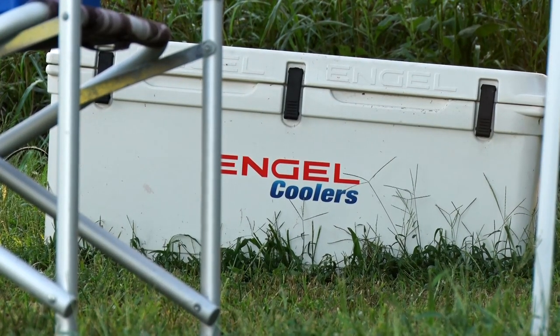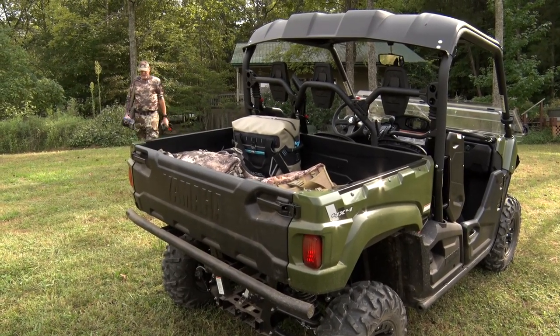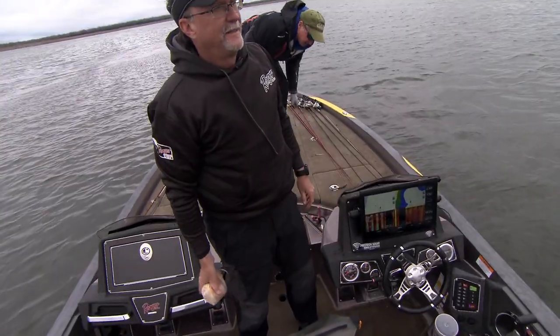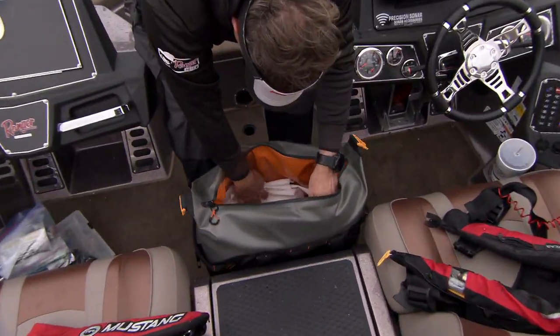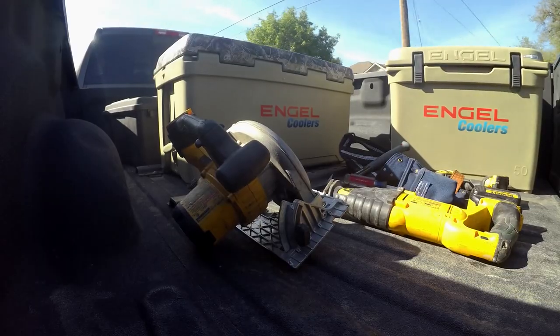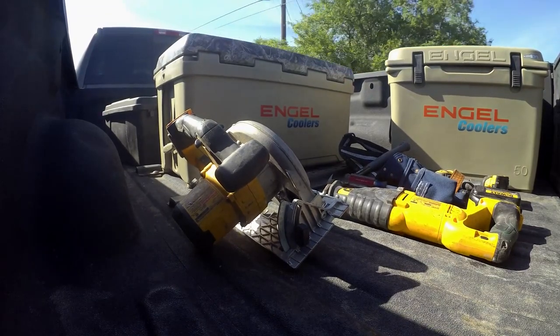While we are there, and if there are any leftovers, they'll still be cold. That's a huge asset for us because it makes our life a lot easier. It doesn't matter your lifestyle — Engel coolers provides their coolers in all shapes and sizes because you want a cooler that is dependable, keeps things cold, and durable enough to last.